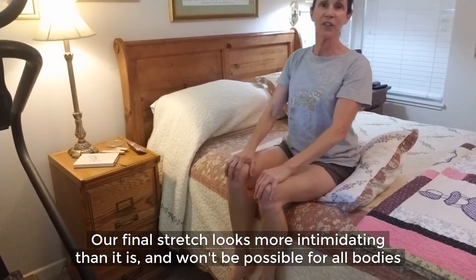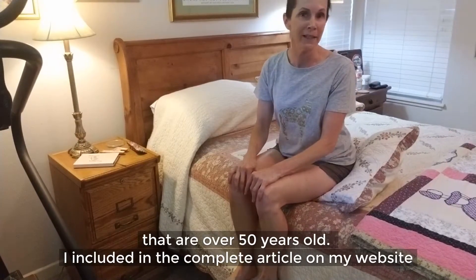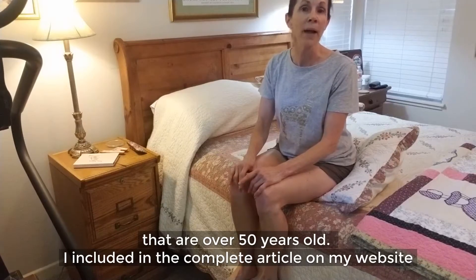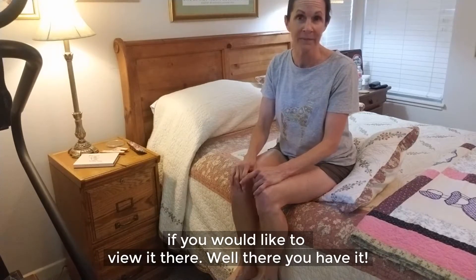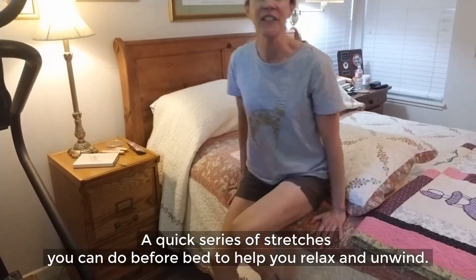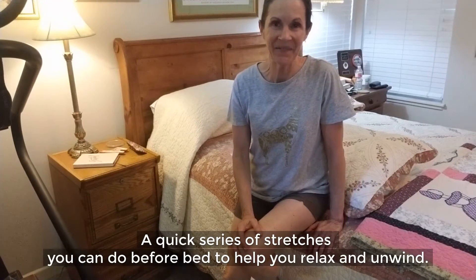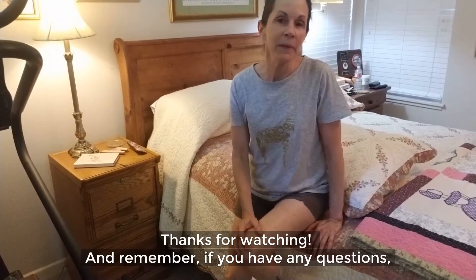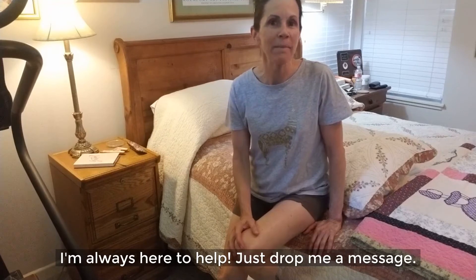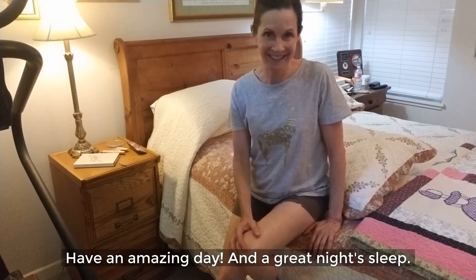Our final stretch looks more intimidating than it is, and it won't be possible for all bodies that are over 50 years old. I include it in the complete article on my website if you would like to view it there. There you have it — a quick series of stretches you can do before bed to help you relax and unwind. Thanks for watching and remember, if you have any questions, I'm always here to help. Just drop me a message. Have an amazing day and a great night's sleep.